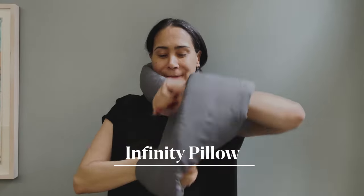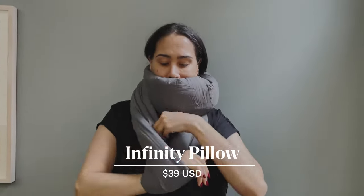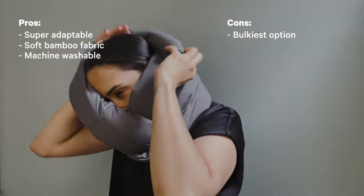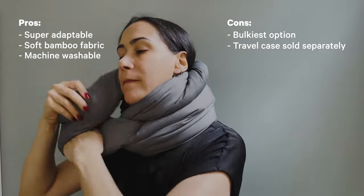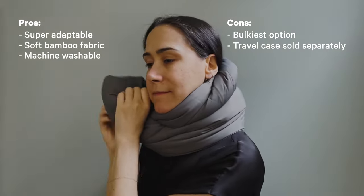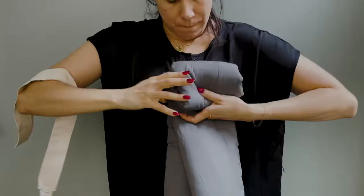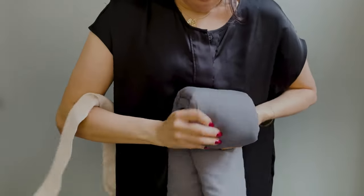This travel pillow is essentially an infinity scarf stuffed with polyester filling. Loop it around your neck twice to use as a pillow, pulling on one loop to adjust the support. Its adaptable design means it can also be used as a window pillow, lumbar pillow, and even an eye mask. To pack it up, simply roll it up and stuff it away.